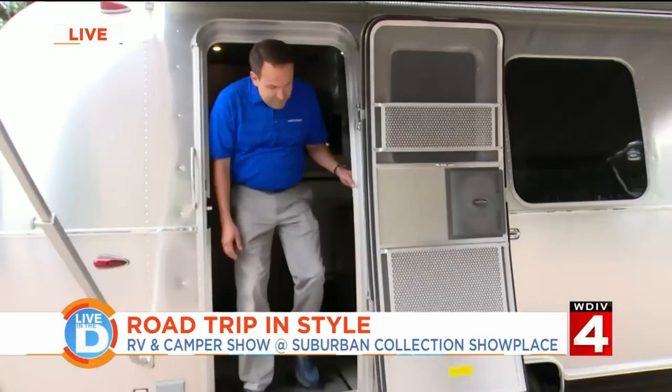Hey, Matt Korkman, play some game show music! Welcome to the set! Thank you very much. You're from National RV? Yes, I am.